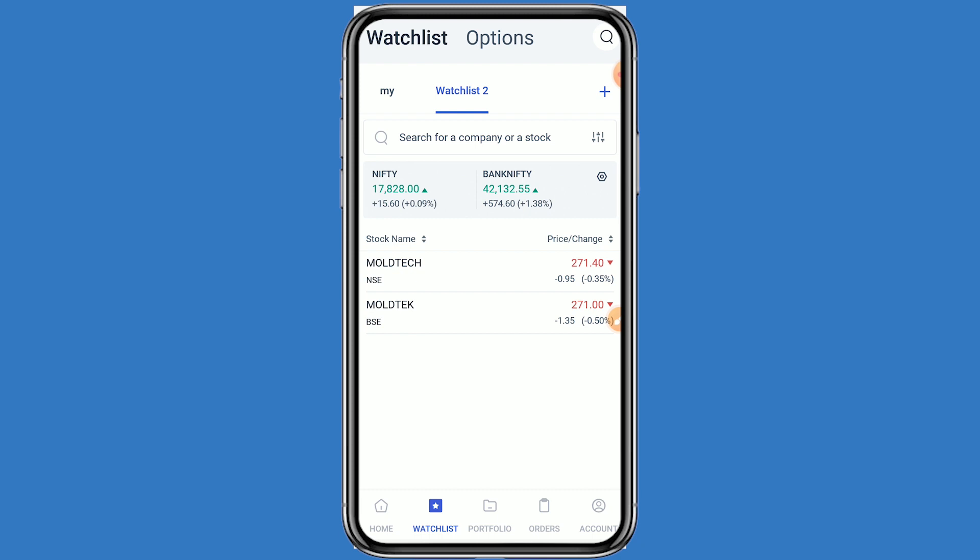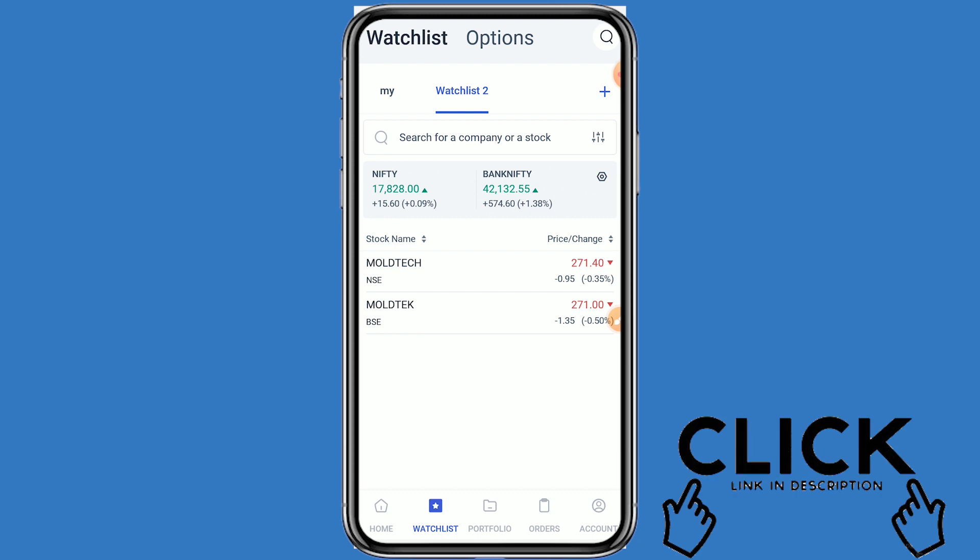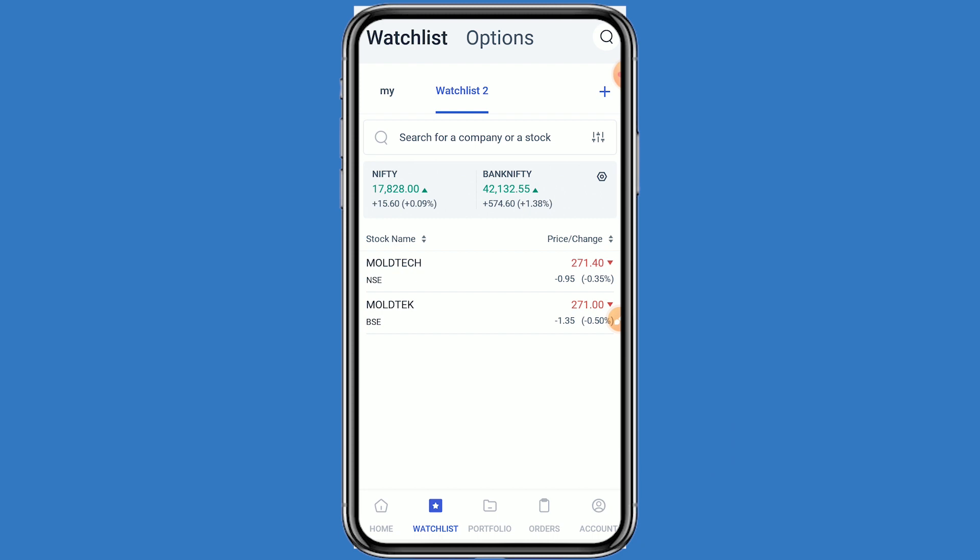If you like this video, click on Like and subscribe to this channel for further information. If you open your demat account with Angel One today from the link given in the description box, your account opening will be free, as well as one year of AMC charges will also be free. This video is only for educational purposes — do your own technical analysis before buying. Thanks for watching.